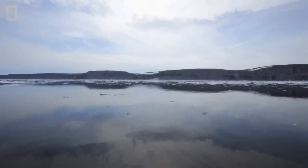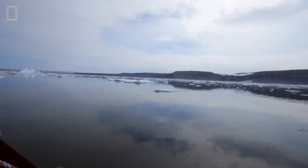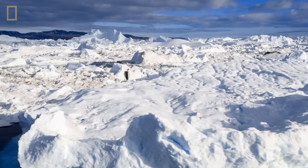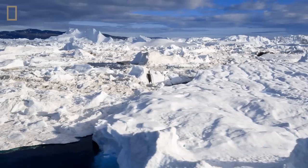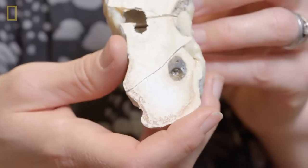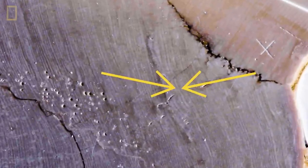In years where it's warmer, there's less sea ice, and so there's more light being able to reach the algae on the seafloor. In years where it's cooler, there's more sea ice, and so there's less light reaching the seafloor. The wider the rings, the warmer the planet was that year.